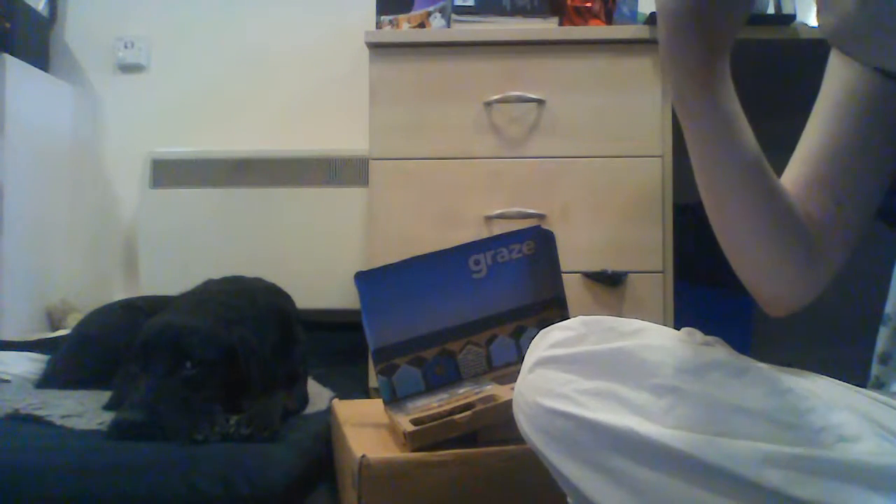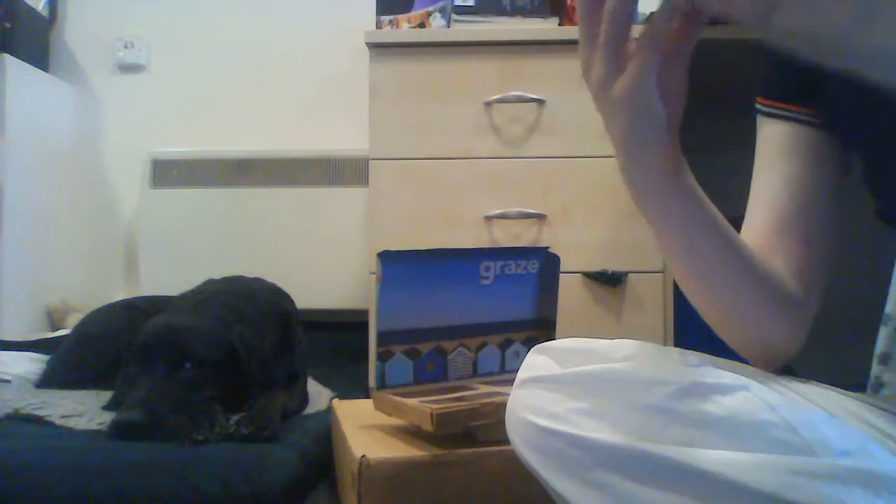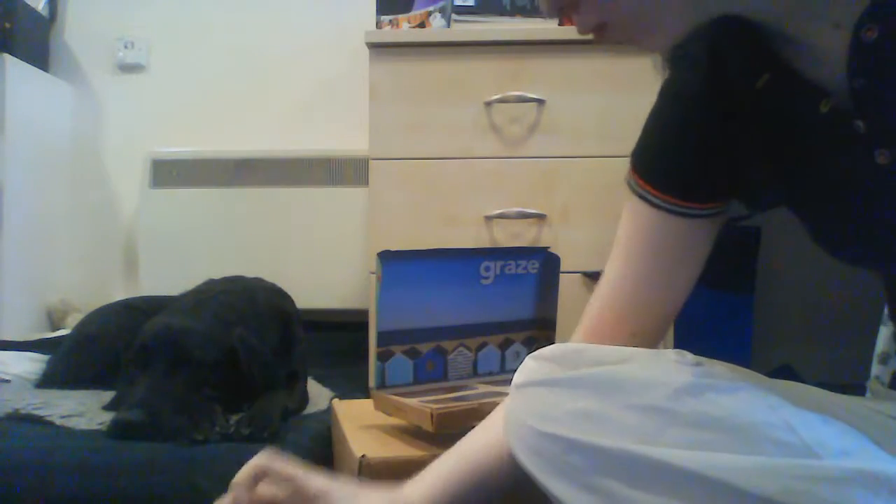This one has lots of like mini cheddar biscuits and cashew nuts — so cheese biscuits and cashew nuts. And then this one has mini flapjacks with summer fruits in. Looks good!